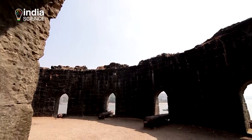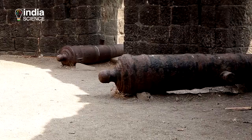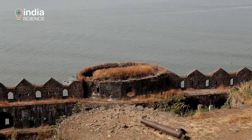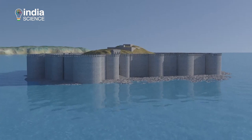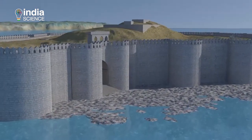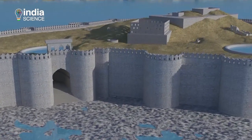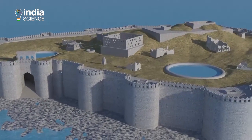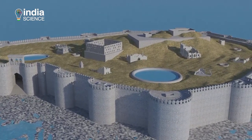The fort has 19 bastions which are still intact, and many of them have cannons pointing towards the sea. The main buildings are now in ruins, but for nearly 600 years the fort was occupied with all the necessary facilities — palaces, quarters for officers, soldiers and their families, a mosque and a temple, two 18-meter deep natural freshwater lakes, and many wells.